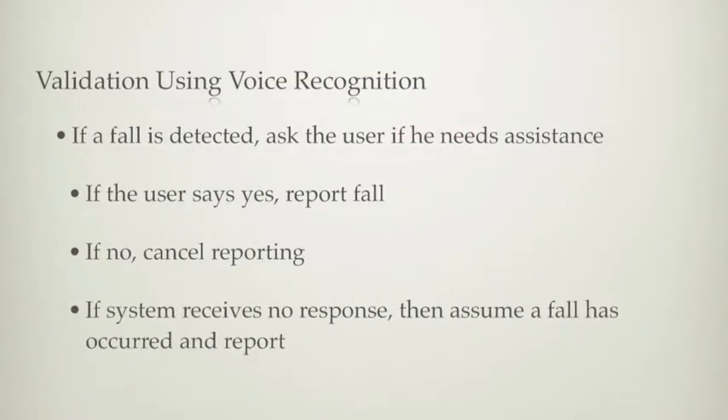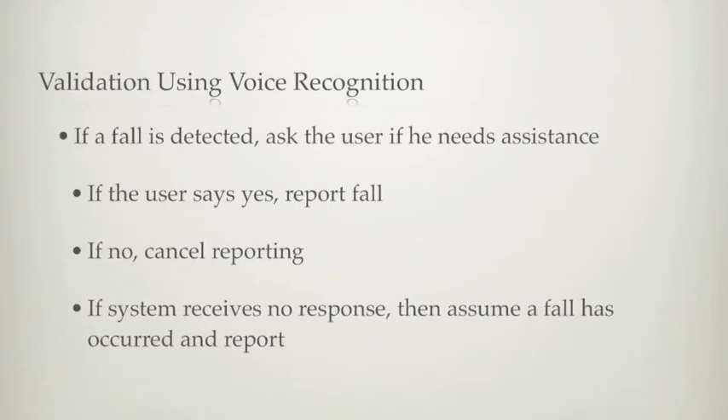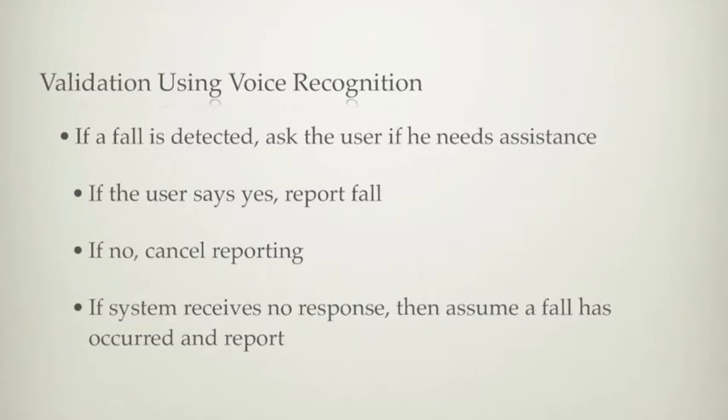We use a voice recognition system to eliminate false positive reports. If a fall is detected, our application asks the user if they need help. If the user says no, the report is canceled. If the user says yes or does not give a response, the fall is reported.